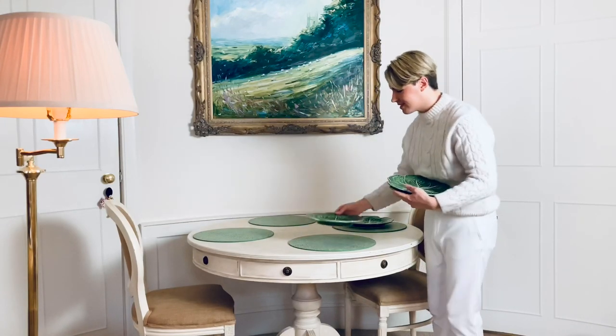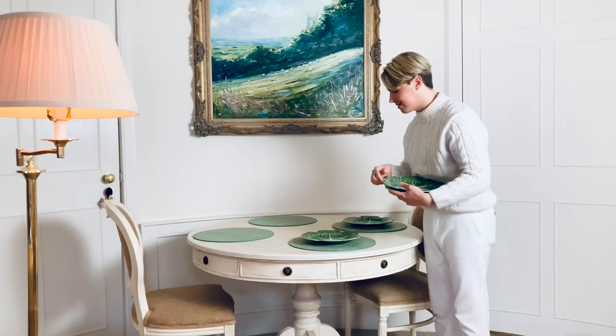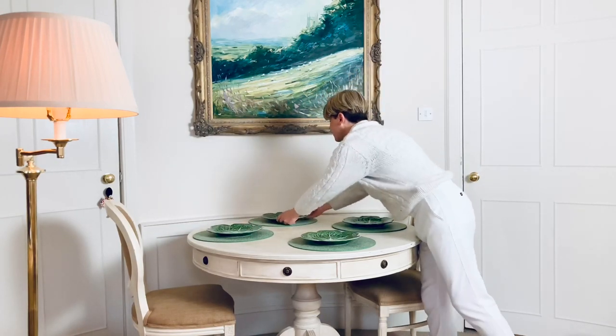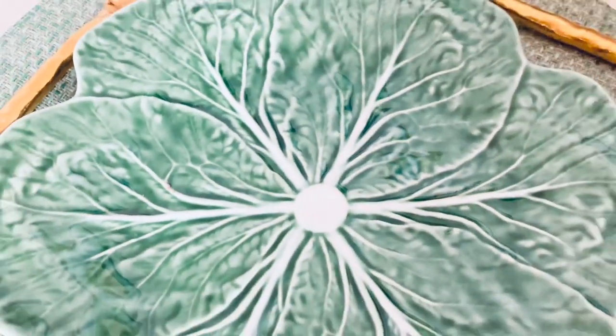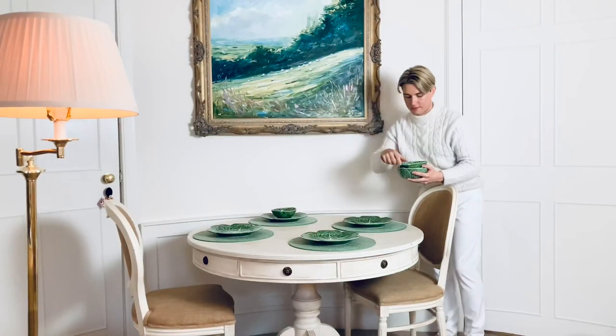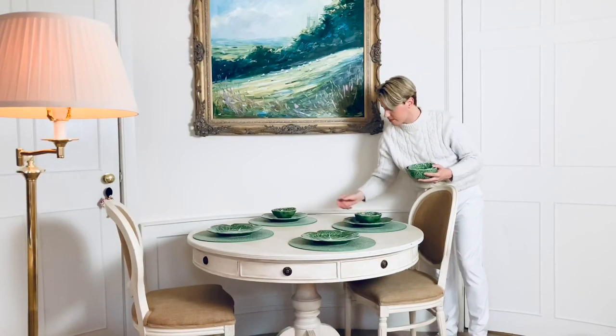Next I have these cabbage plates which I'm using as a charger, and for another layer of interest I also have these bowls in the same design — I'll be serving the soup in them today.